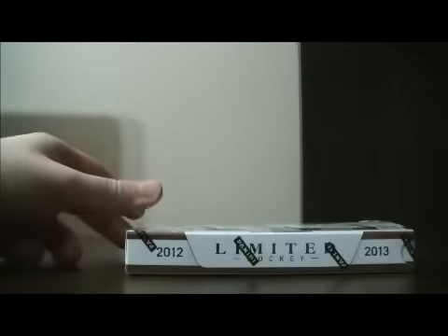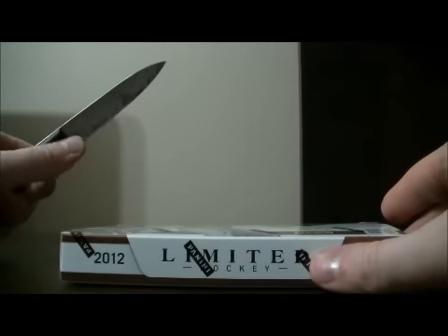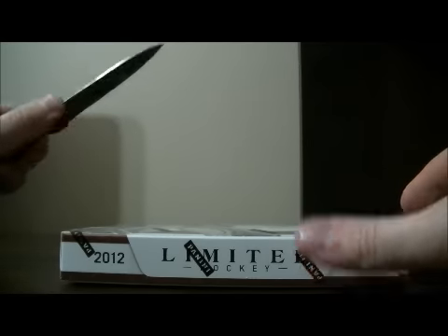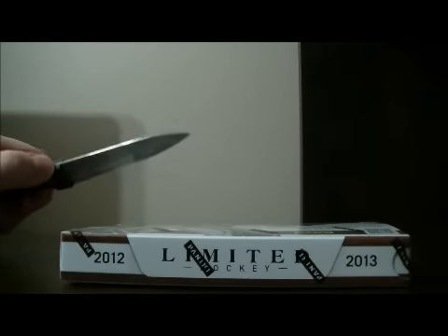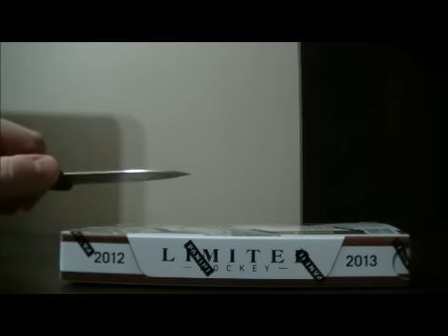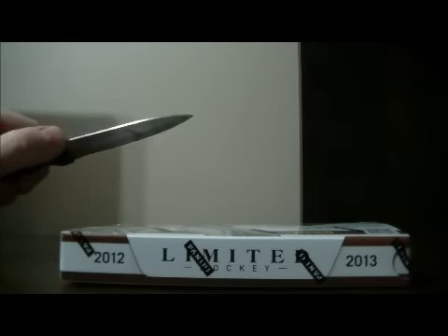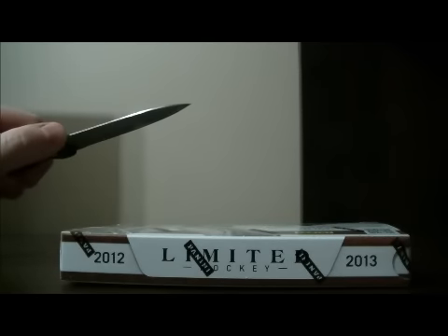Just before I get started on the break, I do have a group break listed on our website. It's a case versus case break of Limited — a 15 box case versus 15 box case. There's going to be a link in the email where you got the link to this video, explaining how to sign up on the website and how to participate in the group break. If you're interested, check it out. It's $60 a spot.